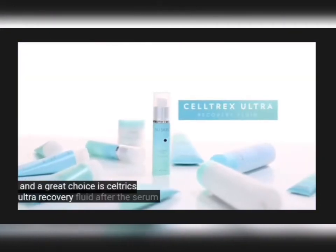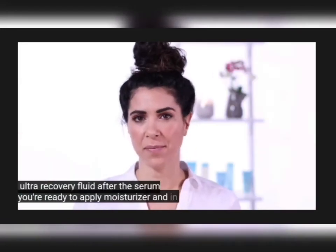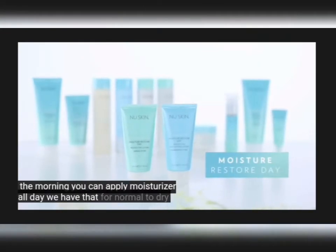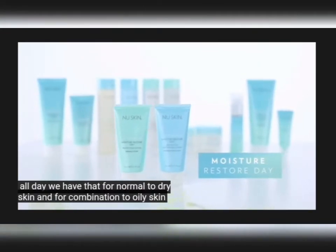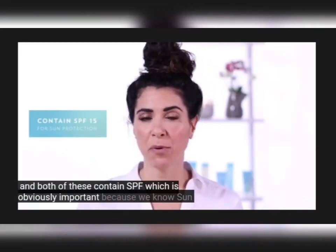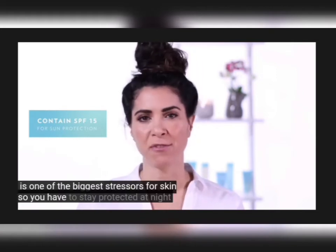A great choice is Seltrex Ultra Recovery Fluid. After the serum, you're ready to apply moisturizer. In the morning, you can apply Moisture Restore Day — we have that for normal to dry skin and for combination to oily skin. Both of these contain SPF, which is obviously important because we know the sun is one of the biggest stressors for our skin, so you have to stay protected.